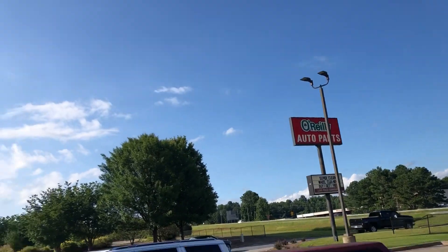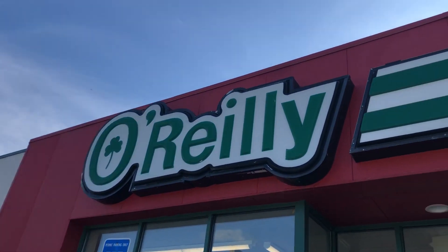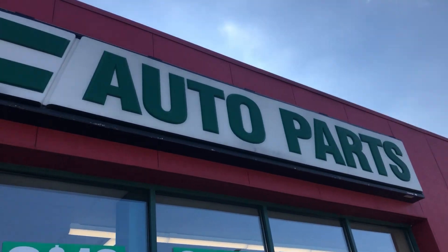Hey everybody, welcome to Zach's Sports Cards and Collectibles. Thank y'all for watching. Don't forget to like, subscribe, and comment below. We are on the Hot Wheels hunt today.